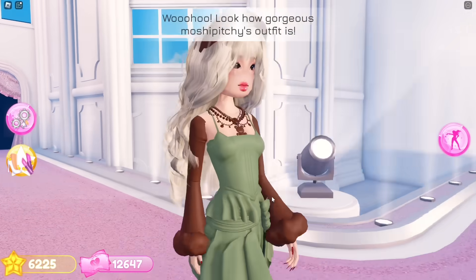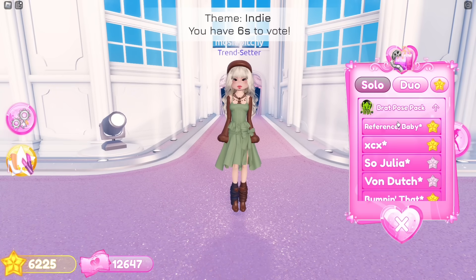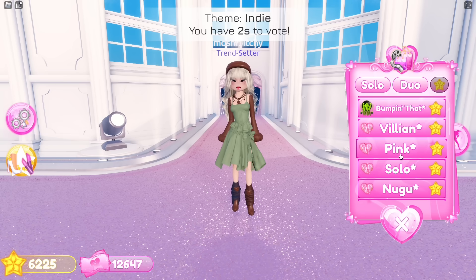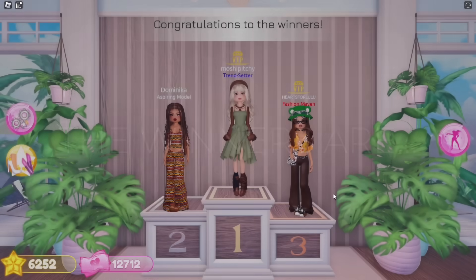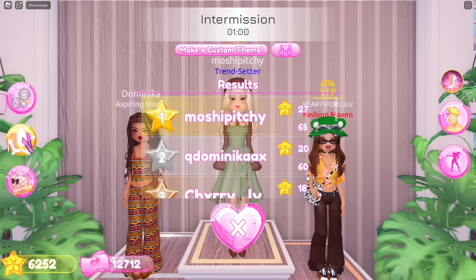I really like how this came out. This outfit looks stunning and accurate, and the color scheme enhances it. It's revealing the winners — oh wow, we placed first for the third time! Thank you for the stars.